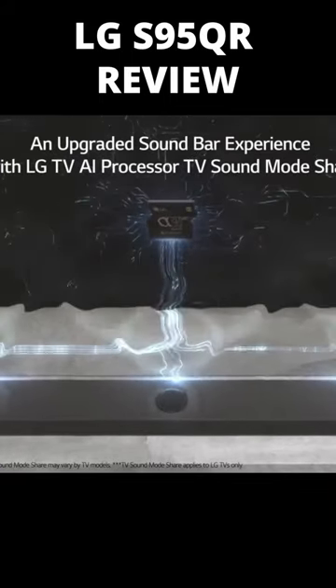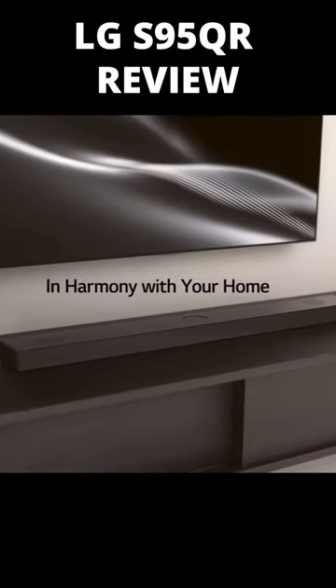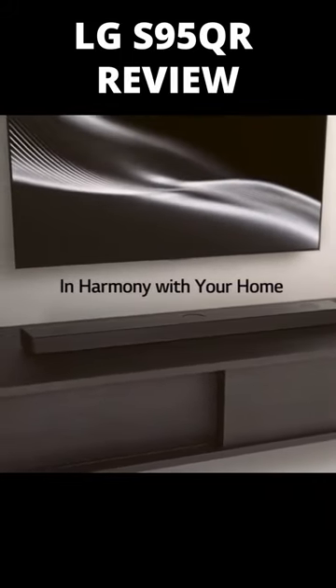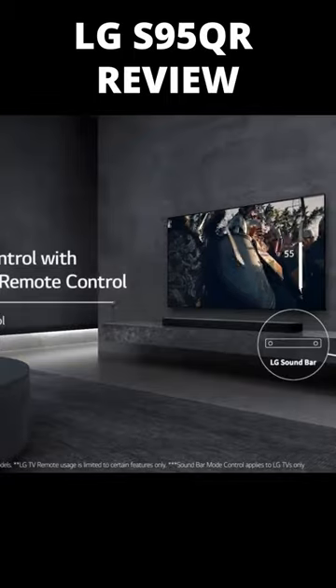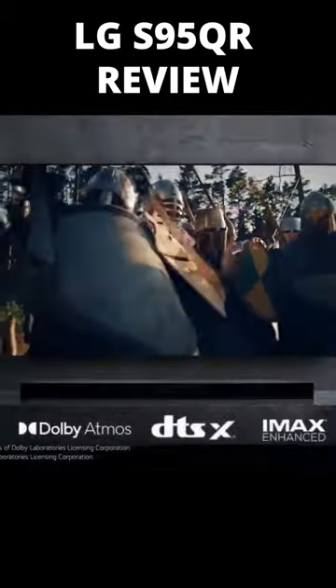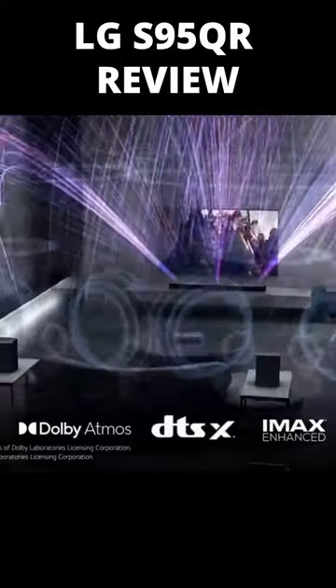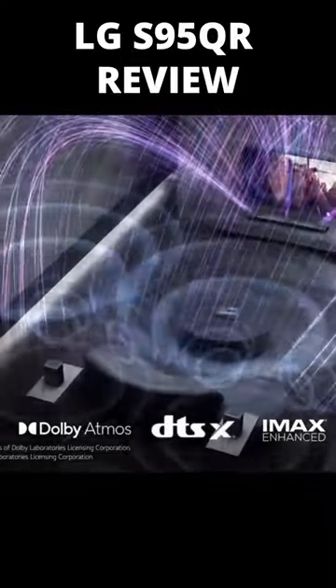Don't do that, though, unless you're going to wall-mount the soundbar, because it needs room for its three up-firing height drivers to function. The S95QR delivers excellent audio quality as you could anticipate from a soundbar system costing $1,800. The existence of five up-firing height drivers and the additional four surround drivers, especially for high-octane movies, strongly suggests that we have finally reached a level of equivalency with a wired, installed slash AV receiver-based home theater system.